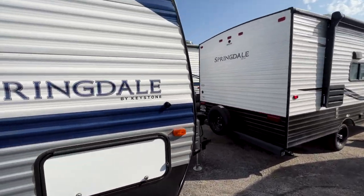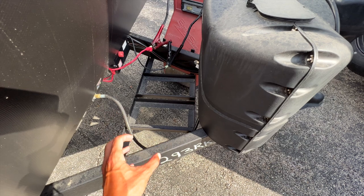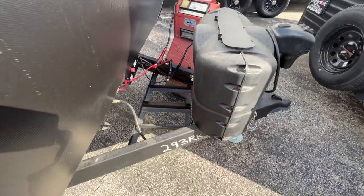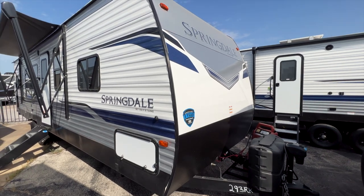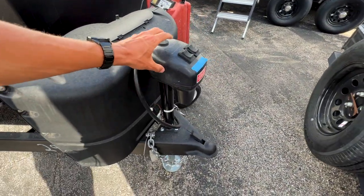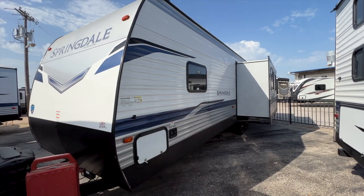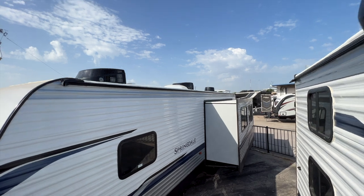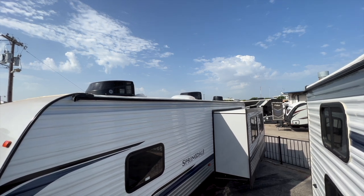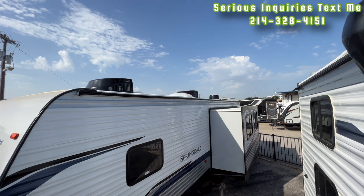Coming around the front, there's a battery compartment with space for up to two batteries — comes with one from the dealership but you can add a second for more battery power. You also have two 20-pound propane bottles and a power tongue jack. On the roof you can see two ACs and a 200-watt solar panel. Two ACs are definitely needed in Texas — it's supposed to be 108 degrees the next two days. The solar panel helps keep your batteries charged so you never lose your 12-volt system.